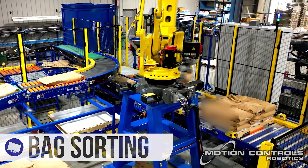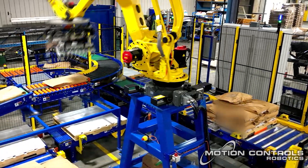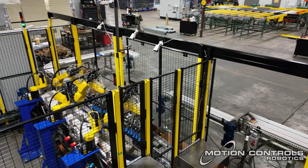Smart Sorting: Our robotic sorting systems adapt to your workflow, sorting bags based on your specific criteria to keep your operations running smoothly.